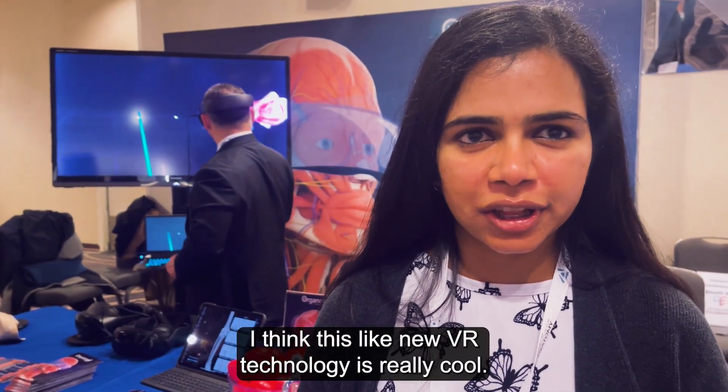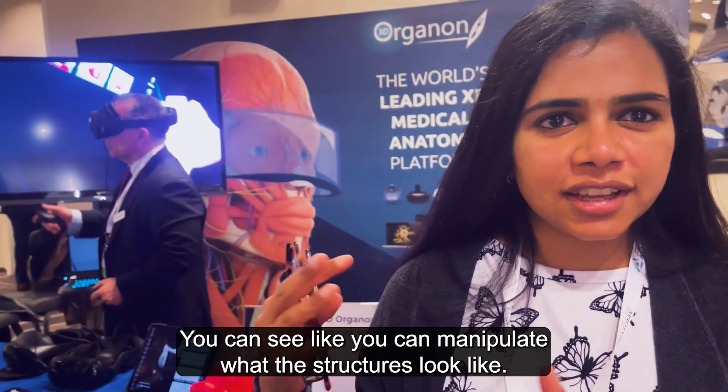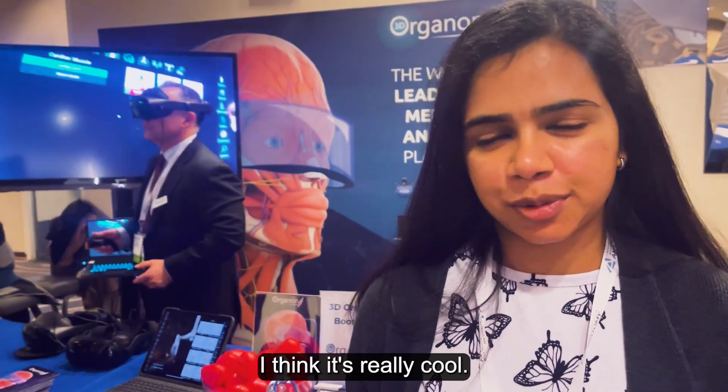This new VR technology is really cool — you can manipulate what the structures look like, look at the microscopic features, and it's really interactive.